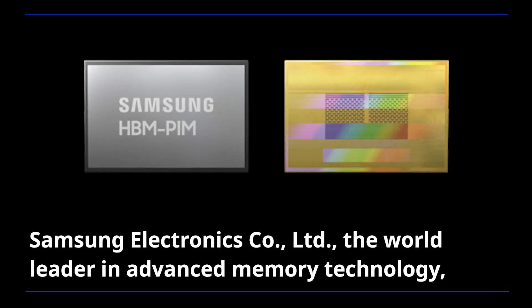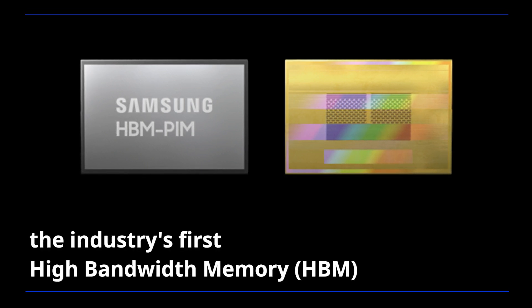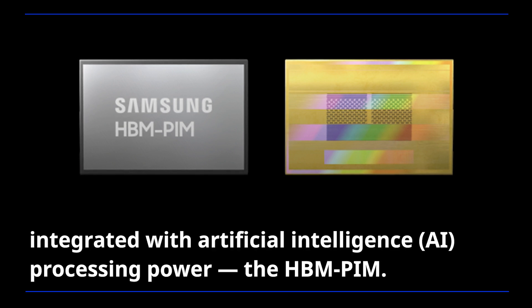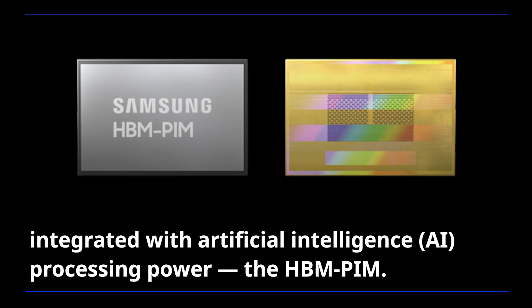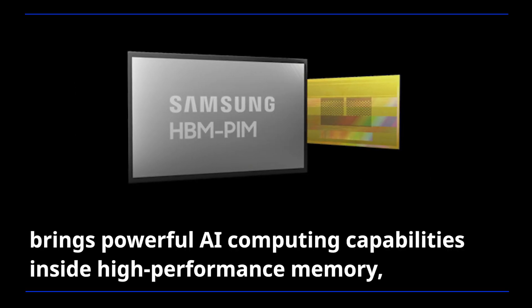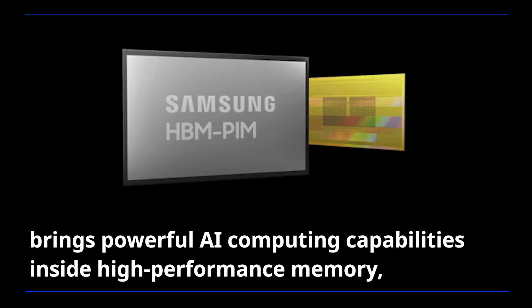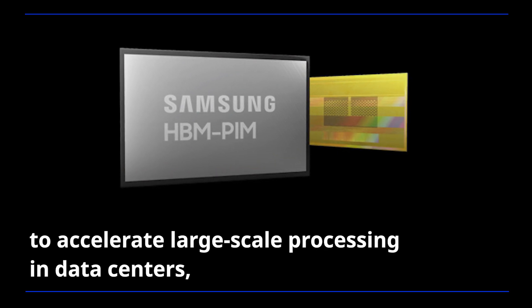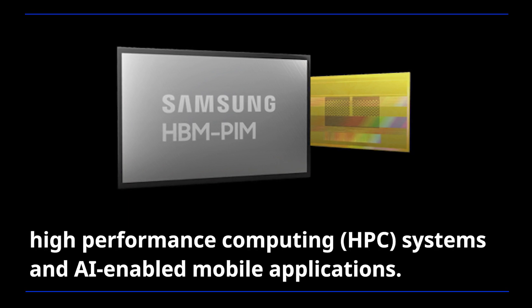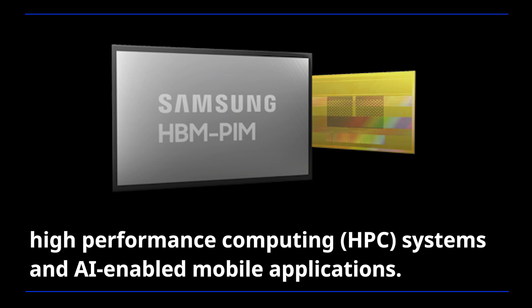Samsung Electronics, the world leader in advanced memory technology, today announced that it has developed the industry's first high-bandwidth memory integrated with artificial intelligence processing power, the HBM-PIM. The new processing in-memory architecture brings powerful AI computing capabilities inside high-performance memory to accelerate large-scale processing in data centers, high-performance computing systems, and AI-enabled mobile applications.